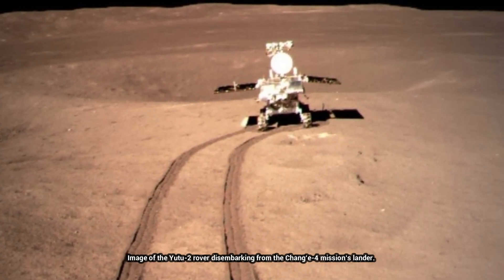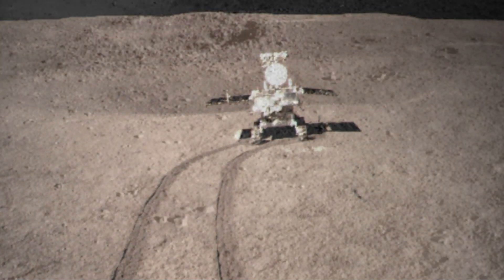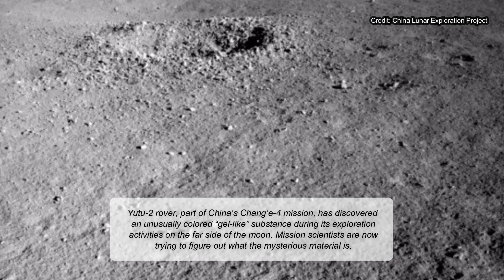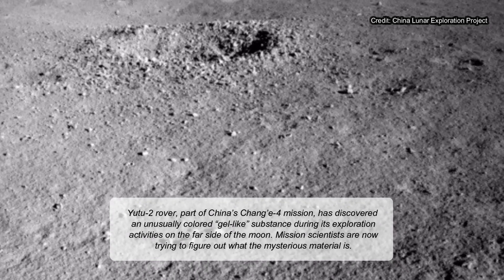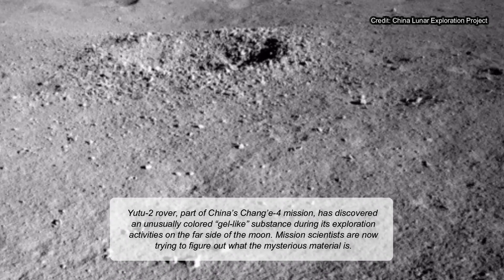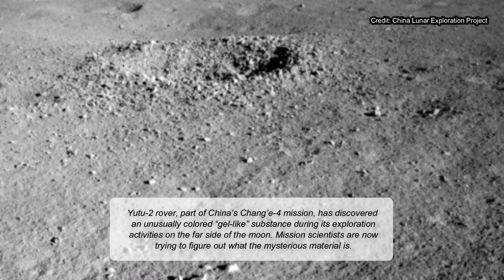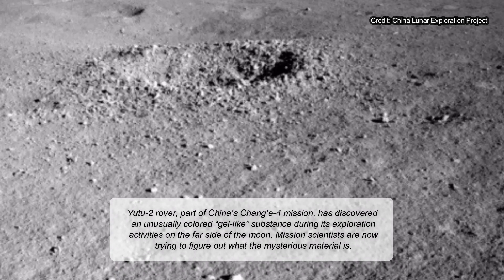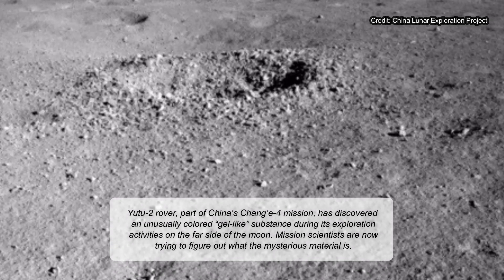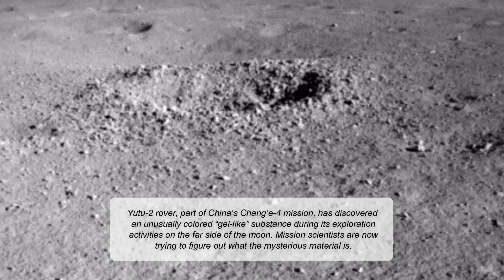The rover team scrapped their rest plans to investigate the crater, examining the lustrous spot with Yutu-2's visible and near-infrared spectrometer, reports Andrew Jones at Space.com. The results of that analysis, however, have not been released, nor have images of the mystery substance. News of the substance appeared on the Chinese-language Yutu-2 drive diary on the website Our Space, and was tweeted out by the state-run newspaper People's Daily.